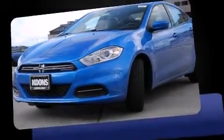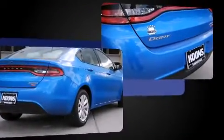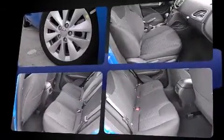Step into the 2015 Dodge Dart. This four-door, five-passenger sedan leads among competitors in its segment. The aerodynamic exterior design both looks good and enhances fuel economy, providing a smooth and predictable driving experience.